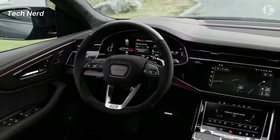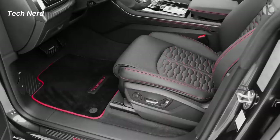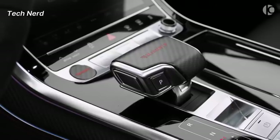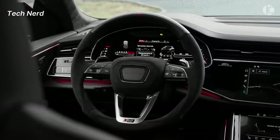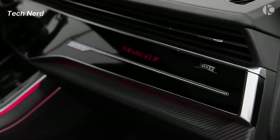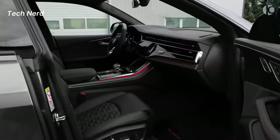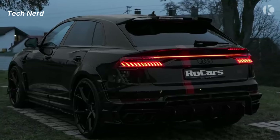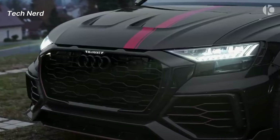The RS Q8 comes with a range of standard features, including ventilated and heated seats, carbon twill inlays, split-folding rear seats, Audi Virtual Cockpit Plus, and Audi MMI touchscreen display. The vehicle also has a sliding three-seat rear bench as standard. This high-performance vehicle combines the genes of an RS model with the practicality of an SUV and the dynamic design of an Audi coupe.